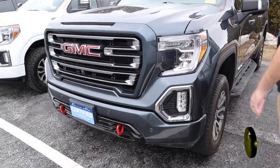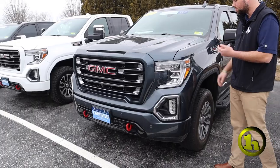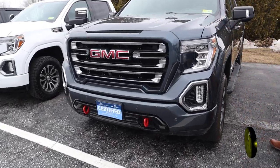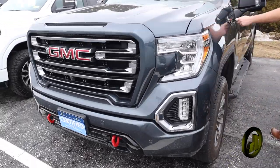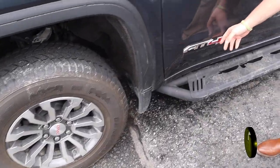This is an awesome truck — it's absolutely loaded up to the max. I love the color; it's called Dark Sky. It's got the 6.2 V8 in it, some step sides, and AT4 badging right here.